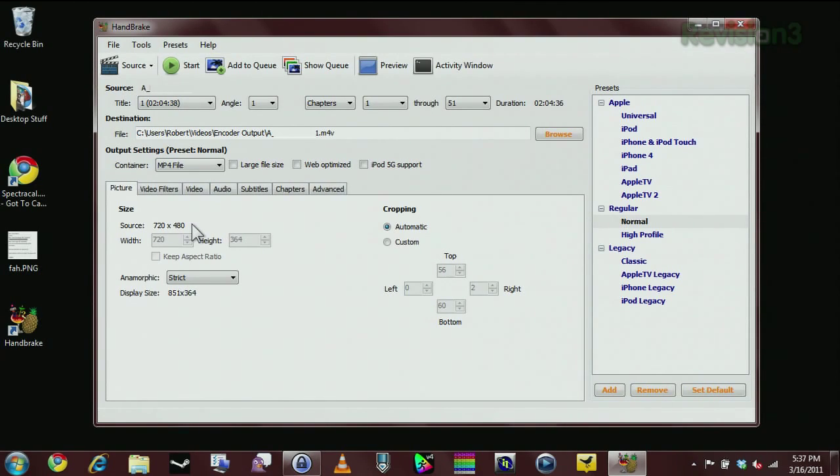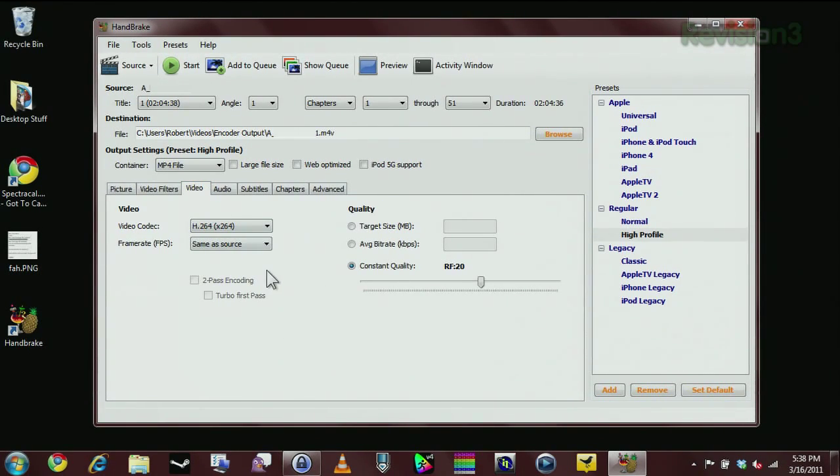If you're encoding for a specific device like iPhone 4, click that profile and it optimizes automatically. I recommend the high profile for general use. Under the Picture tab, keep anamorphic loose with modulus 16 — that keeps everything in multiples of 16 so scaling is easier in MPEG-4 format. Under the Video tab, by default you'll see constant quality at RF-20, which works well for every DVD and Blu-ray I've thrown at it. You can also target a specific bit rate or file size — average high-end DVD bit rate is about 9,000 kbps, but you'd want something more reasonable like 1,000 or 2,000.